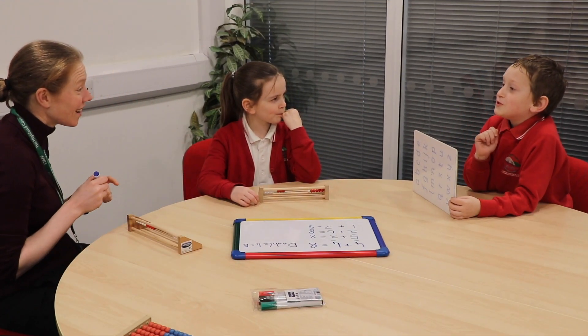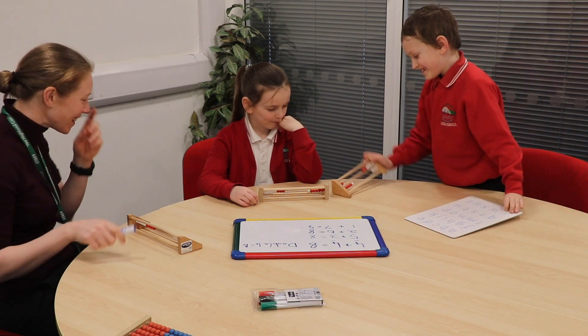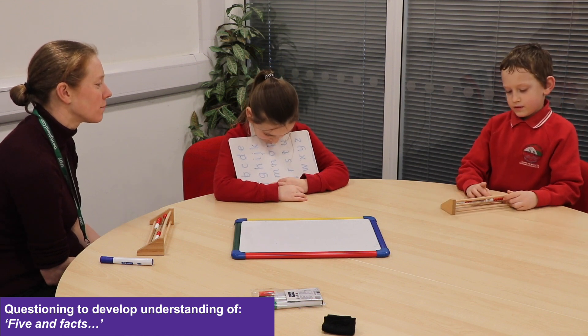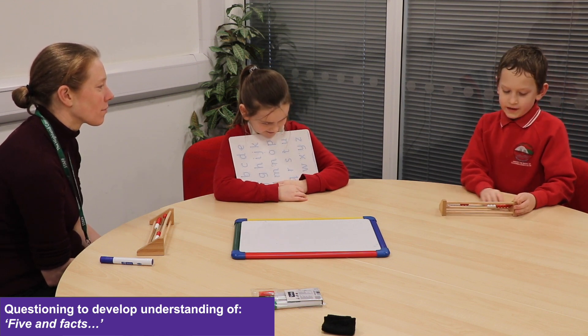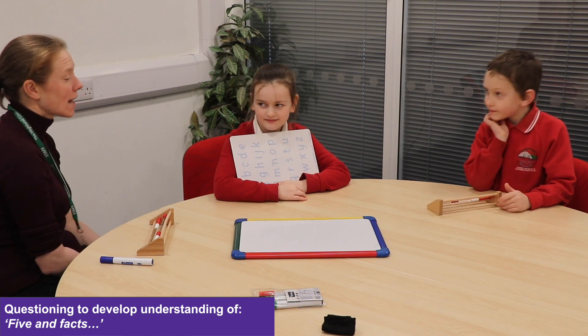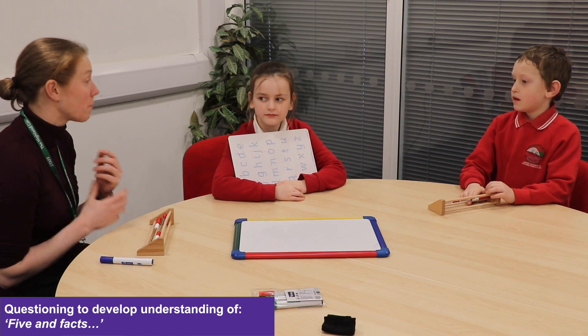Eight. Lainey got it right — good job, Lainey! Look at the bottom one. How could you know there was eight there without counting them? I did five and then three. Yes, five and three is eight. So sometimes when we start to know these facts, we don't need to count anymore — we just know it by looking at it.